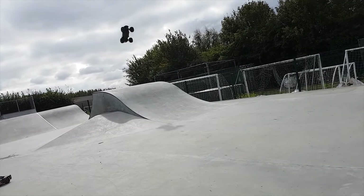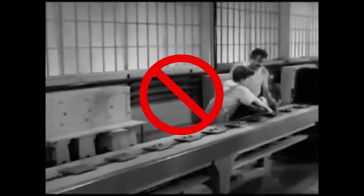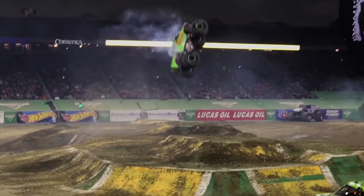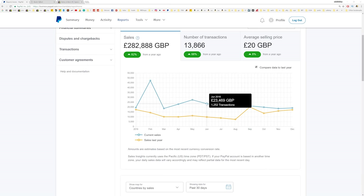Alright guys, want to make some extra cash so you can buy more toys, quit your job, go on more holidays, or maybe build a monster truck? I've got you covered. Check out my course in the description and I'll show you how to make a 100k profit a year.